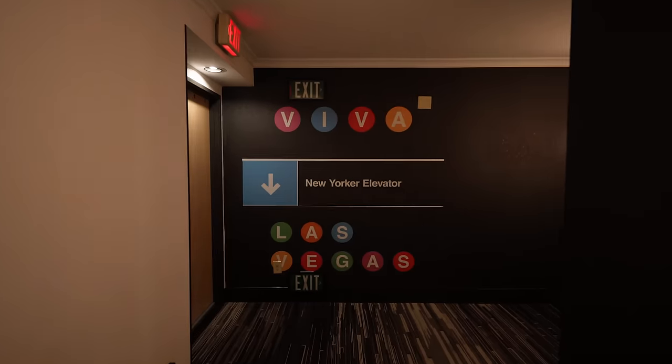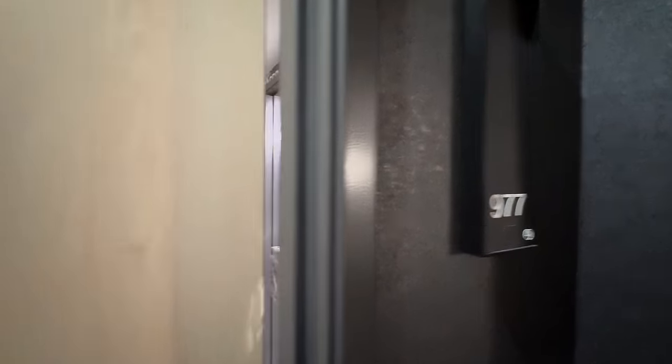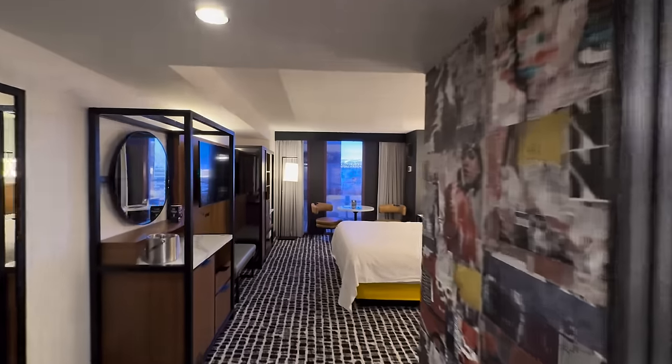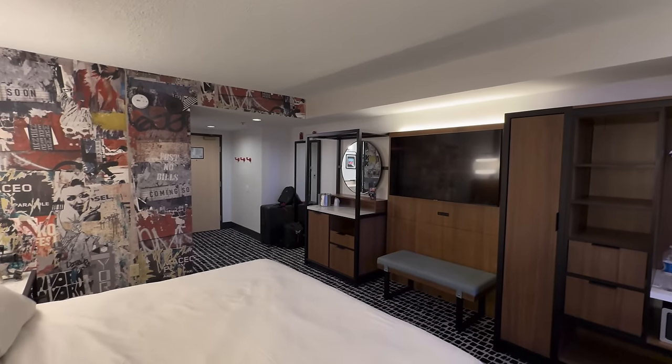Alright, it is time for the 2024 room review here at New York New York Las Vegas Hotel and Casino. We are staying in a renovated Soho King bedroom at the New Yorker Tower. I really like the decorations — I would say it's a mid hotel, it's decent, they did fix up these rooms. My main criticism is that because of the tinted windows and the exterior facade of New York New York making it look like purple skyscrapers, the room is just naturally dark.